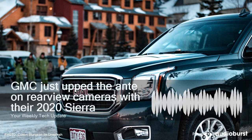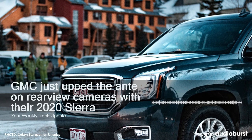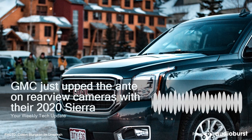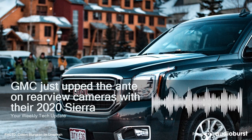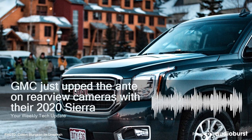GMC offers a 6.6-liter Duramax turbo-diesel V8 making 445 horsepower and 900 foot-pounds of torque, mated to an Allison 10-speed automatic transmission. That's not as much torque as the new Ram heavy-duty trucks, which, with their Cummins high-output diesels, put out about 1,000 foot-pounds of torque, but it's enough to tow up to 30,000 pounds.